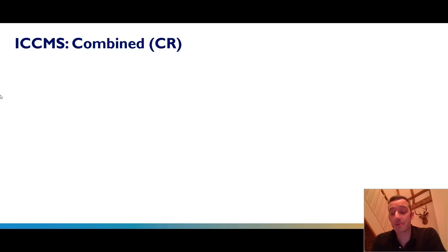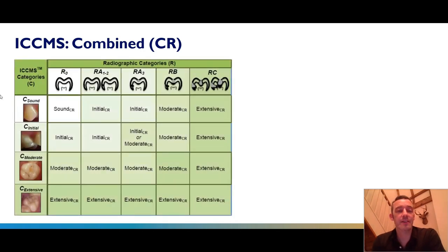Very helpfully, the ICCMS document combines the clinical and radiographic findings into a table so you can judge how extensive your lesion is. We're looking at sound, initial, moderate and extensive — and at RA, RB and RC radiographic lesions — to decide whether your lesion in a combined way is sound, initial, moderate or extensive. Even if nothing more than recording the extent of the carious lesion, I think that's really, really important.